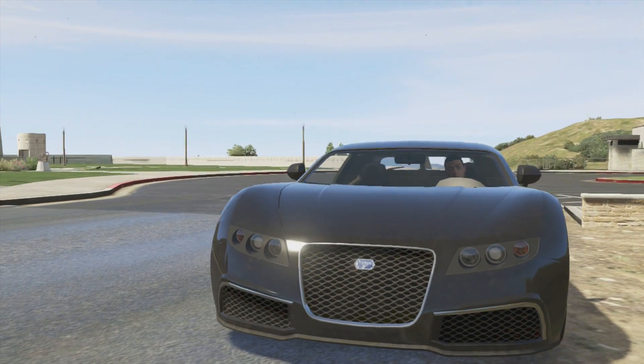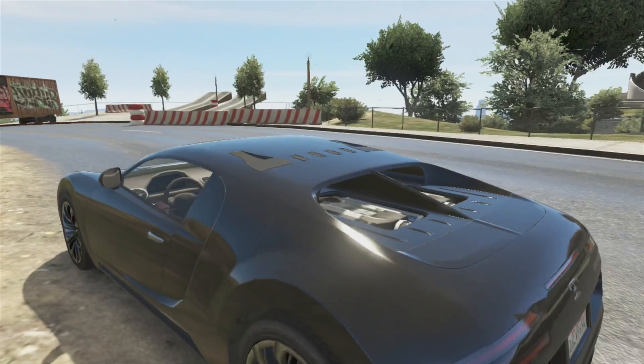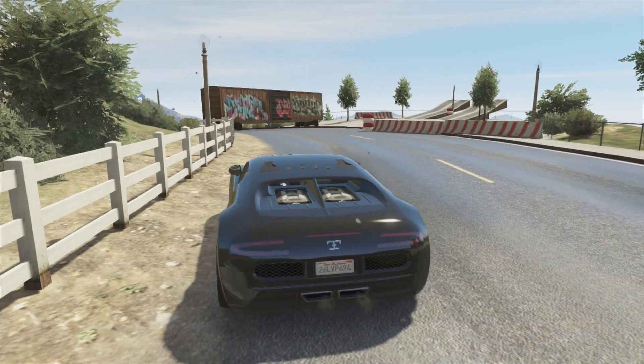How's it going guys? Chillimaxius here, and today I'm going to bring you another GTA video. In this GTA video I will be telling you guys about something Rockstar just posted.